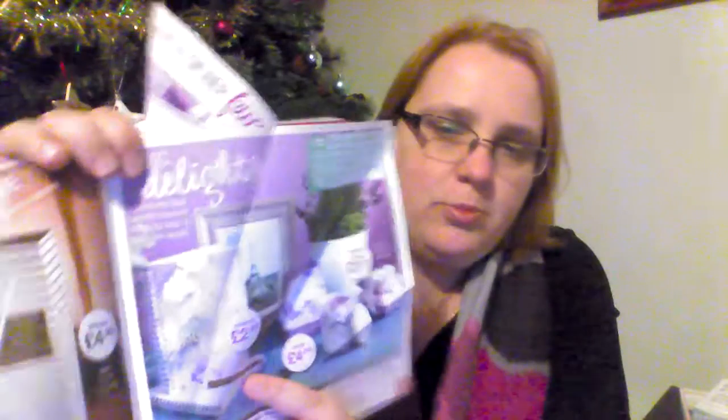Moving on — if you're a stationery addict like myself, we have the Happy Thoughts notebook. I thought that was really cute, so I just wanted to point that out.